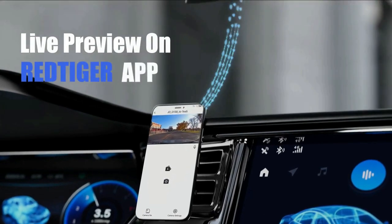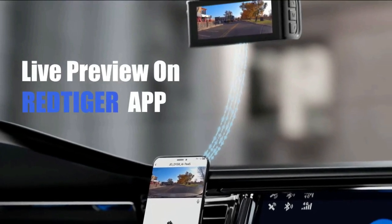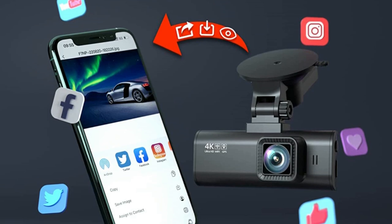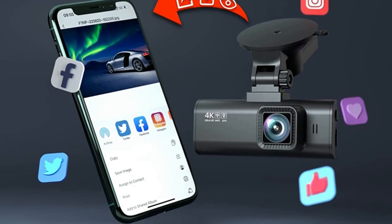You just need to connect the Dash Cam to your smartphone app via Wi-Fi and then you can use the Red Tiger app to view, playback, and manage the Dash Cam on your iOS or Android devices. You can also download and edit videos in the app. With just one click, you can share your travel scenery and wonderful moments with your friends and family.